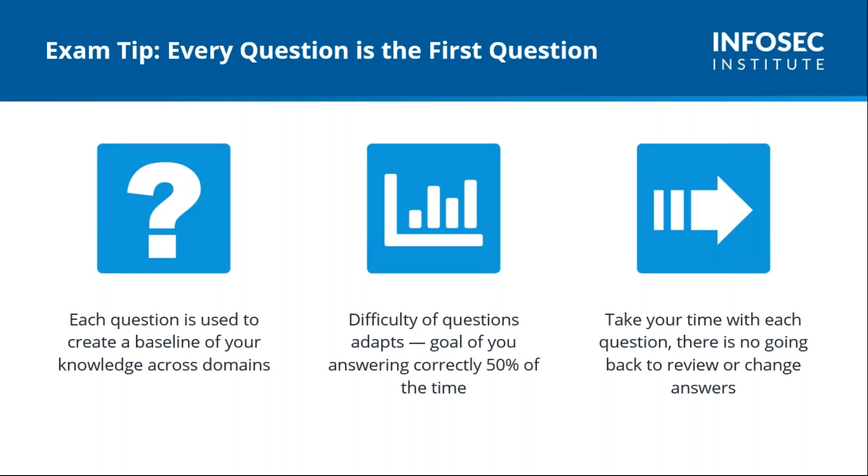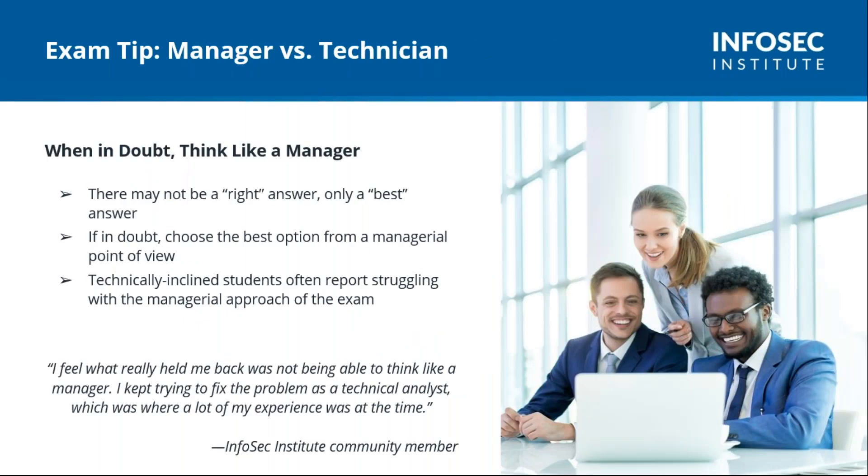ISC² has gotten rid of all the double-negative questions — they're gone. For the most part they've also gotten rid of negative questions like 'which one is NOT part of risk management?' The nots and the excepts are largely gone. Most acronyms are now spelled out, so you don't have to memorize a thousand different acronyms. When you get a question, they're going to ask: what is the first thing you do? Which response is best? Which activity is most likely to occur? So it's first, best, most — we're looking at the positive side.